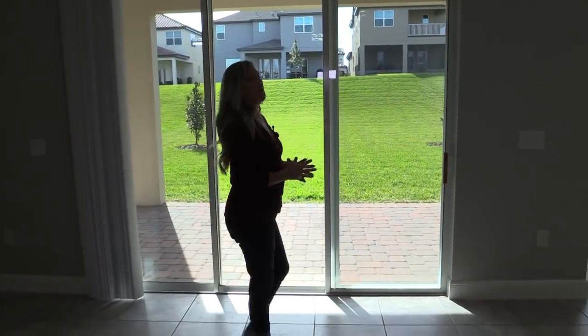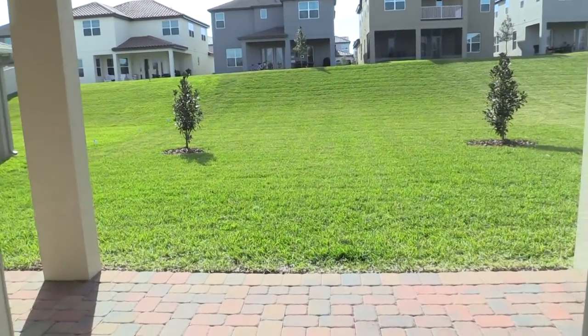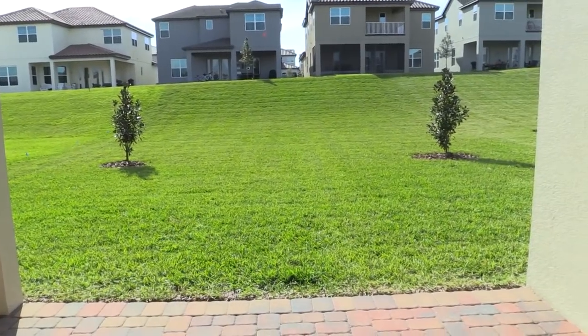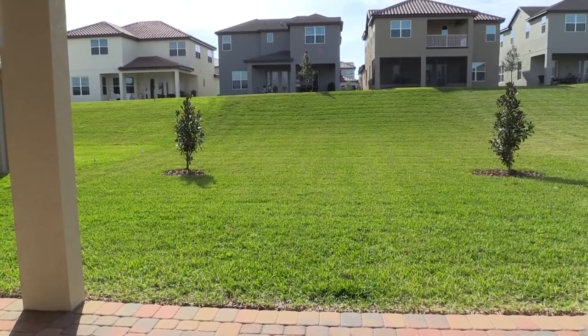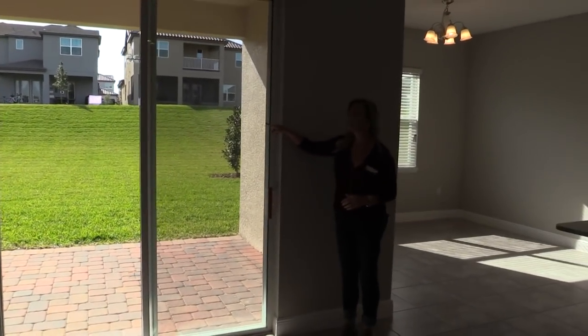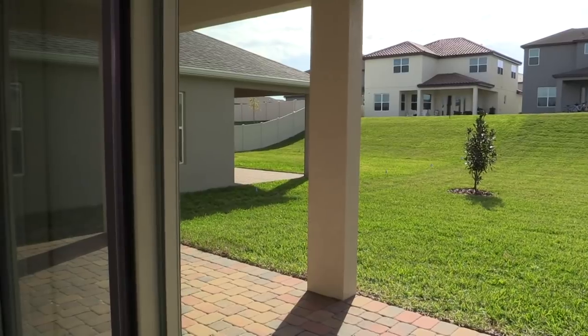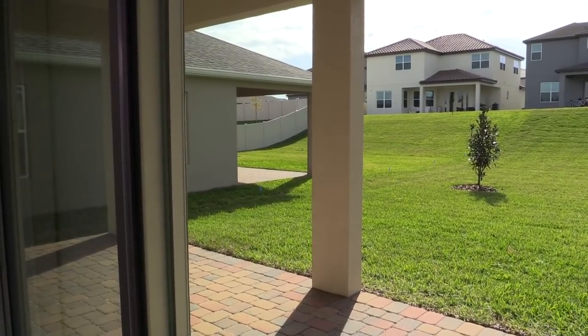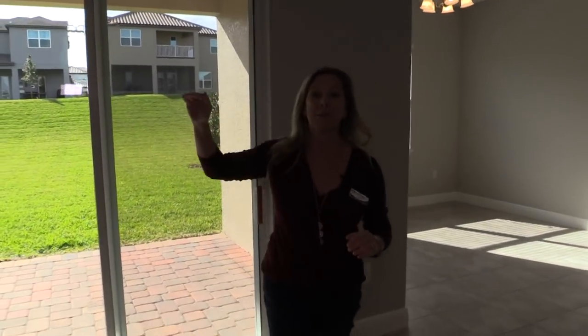A lot of my clients come from up north where most homes have basements, but in Florida we can't have basements, so we need a lot of storage space. Now I want to show you the backyard — this backyard is extra deep. If you look where the trees are, you've got more property even behind that. Look at your neighbor two doors over — they've done a privacy fence and it goes all the way up the hill. That's your property line — not just to the trees, all the way up the hill. Pretty amazing.